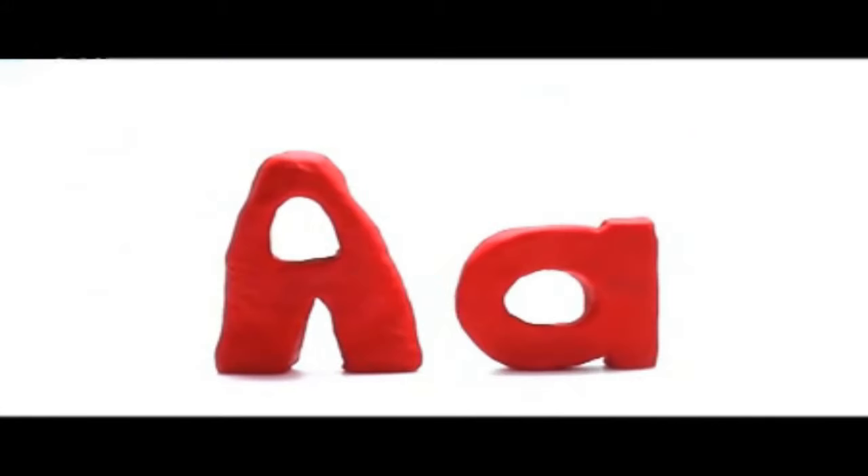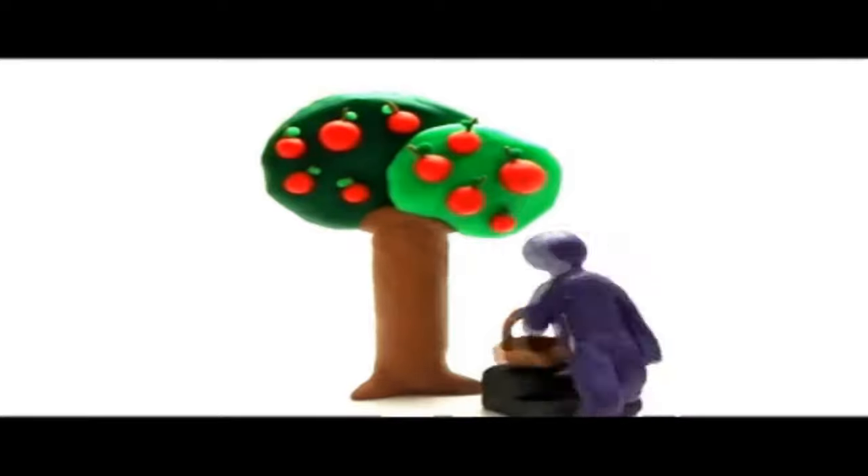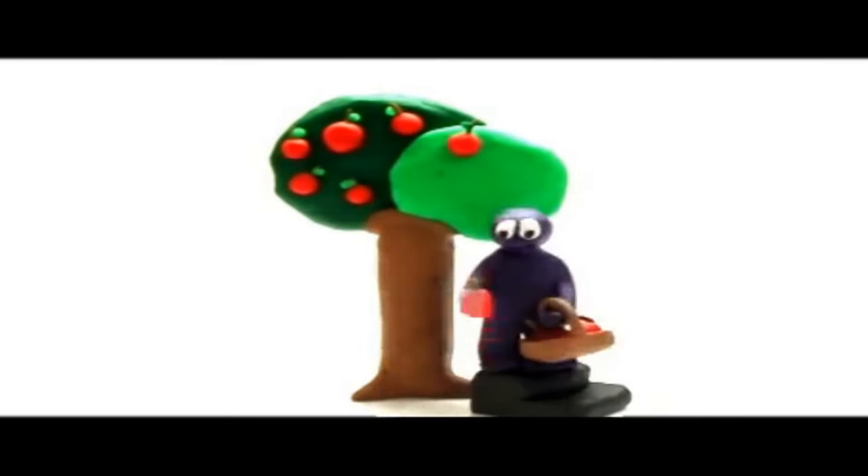Let's learn the alphabet! The first letter of the alphabet is A. Big A, small a. Apple — have you eaten an apple today? Apple.